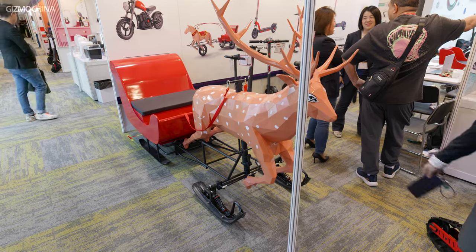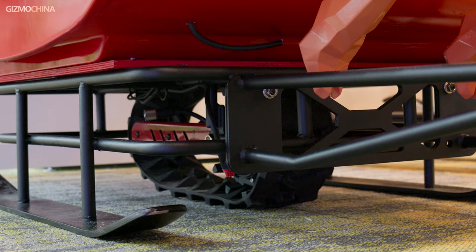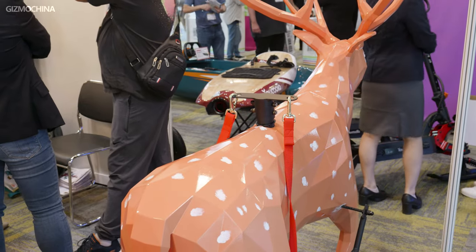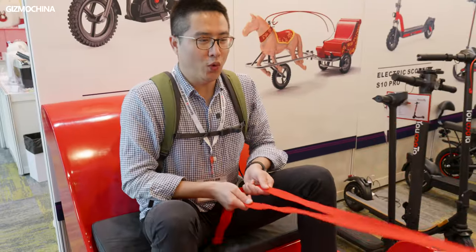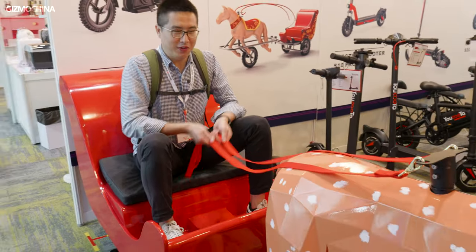We saw this caribou at an e-bike booth. It's actually a snowmobile, driven by a motor underneath to make it travel on the snow, and the direction is controlled by the rims. A snowmobile like this may not provide you with a super powerful output, but it will surely bring a lot of joy to your family and friends.